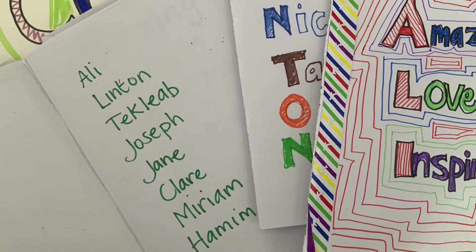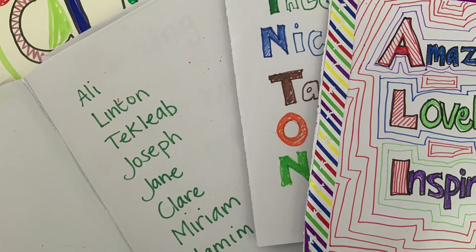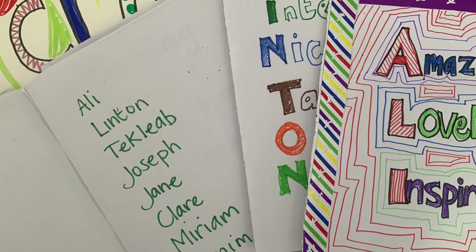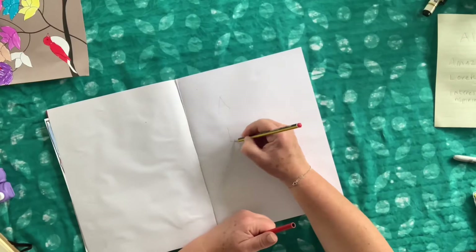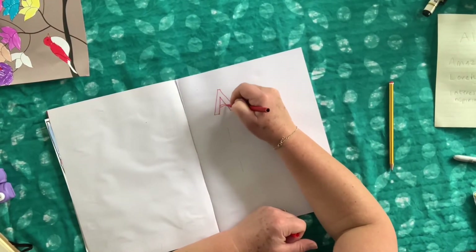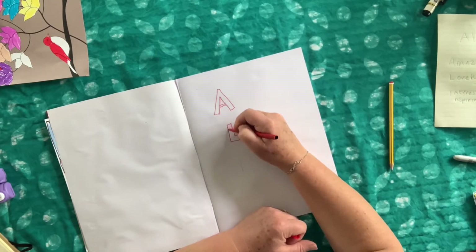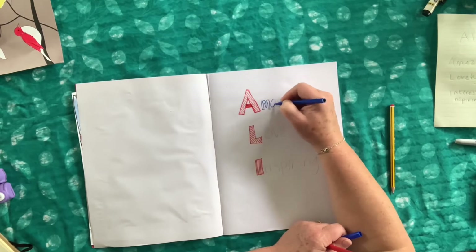Today we're thinking about names. Names are so important — they are part of our identity. Some names mean something special. You can do this activity about your own name to help you think about how special and unique you are, or you could choose a family member or friend's name and give it to them afterwards.